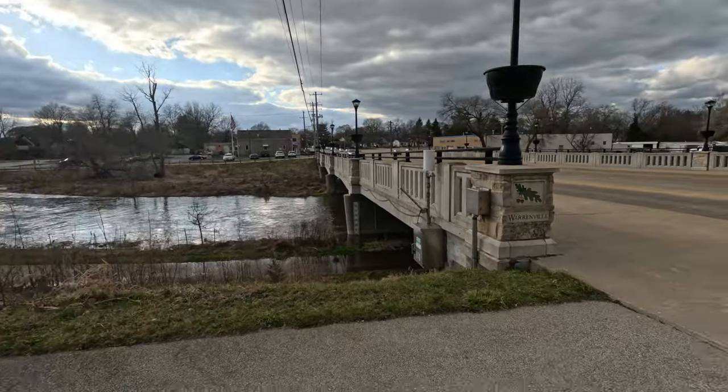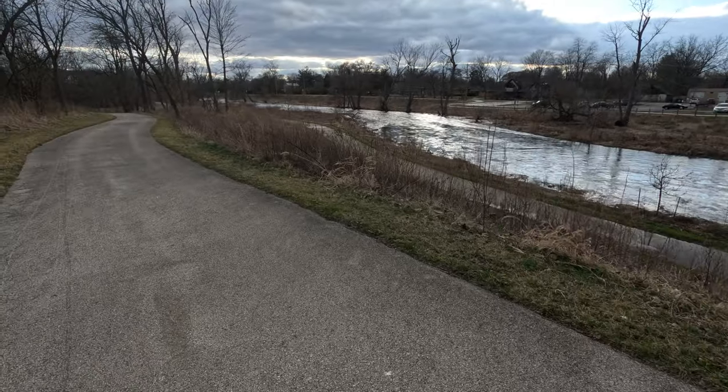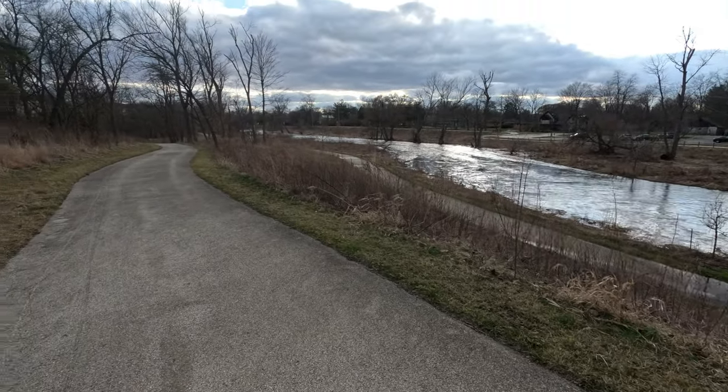Hey, what's up Restorers? We're back with another episode of Tony Restores and Explores. Today we're out here in Warrenville, around Schmidt Park. We'll clean up this beautiful little spot.